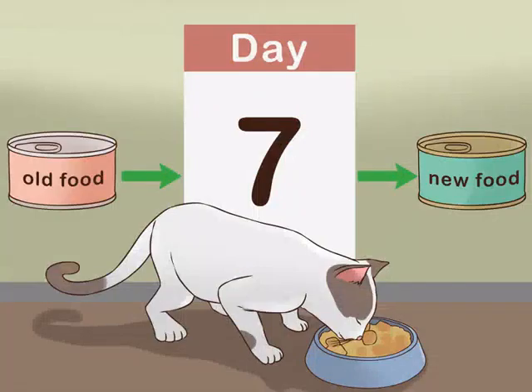Follow a 7-day transition schedule. The first rule of transitioning to a new food is to do it slowly. Gradually mix more new food into your cat's regular old diet. You could try the following 7-day transition schedule: From day 1 to 2, give your cat 1 quarter new food and 3 quarters old food. During days 3 and 4, give your cat half new food and half old food. From day 5 to 6, give your cat 3 quarters new food and 1 quarter old food. On day 7, give your cat a portion of entirely new food.